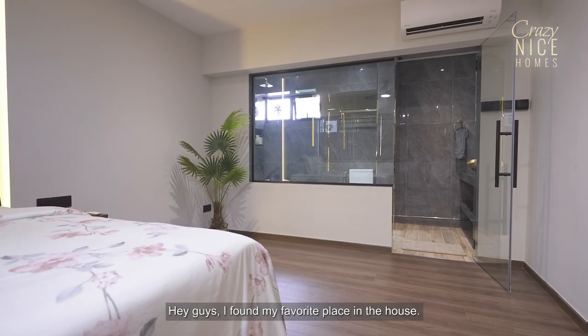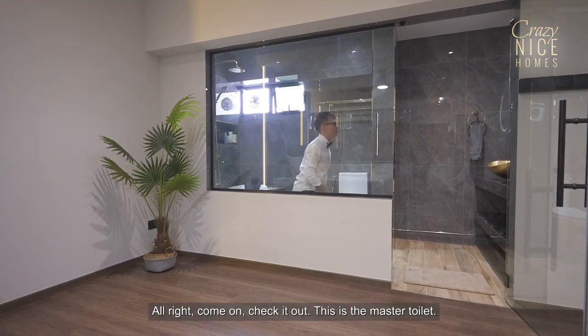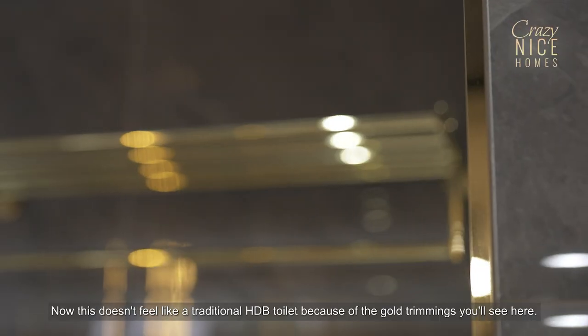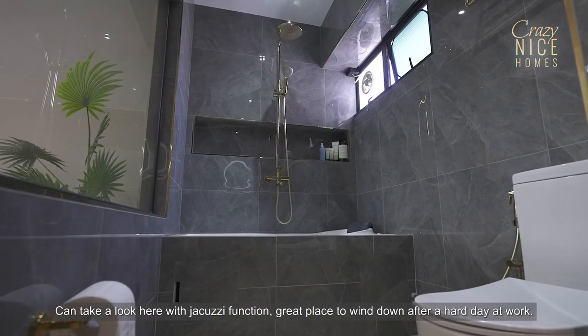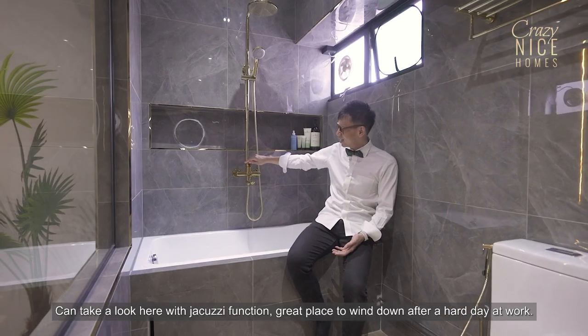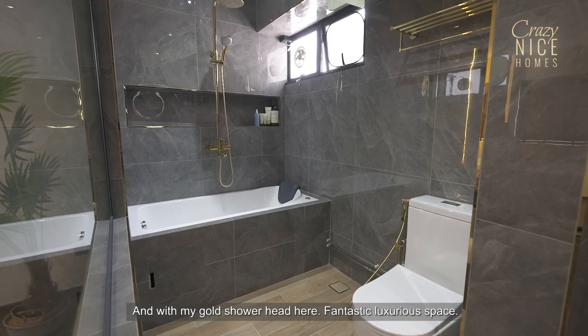Hey guys, I found my favourite place in the house — come check it out. This is the master toilet. Now this doesn't feel like a traditional HDB toilet because of the gold trimmings you'll see here, so it really feels very luxurious. And of course, we have a bathtub — you can take a look here — with Jacuzzi function. Great place to wind down after a hard day at work. And with the gold shower head here, it's a fantastic, luxurious space.